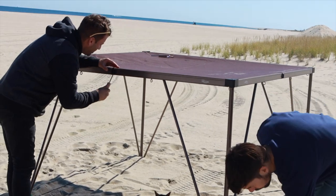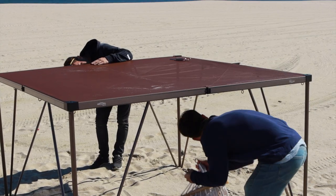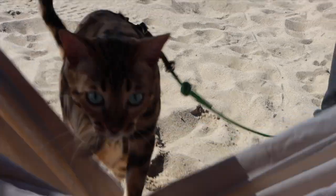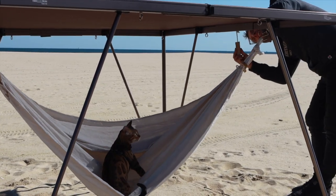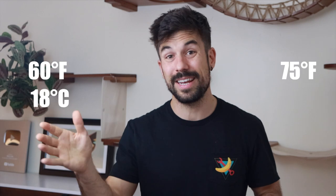Tip 3: Beware of the weather. Both excessively cold or extreme heat can be dangerous temperatures for your pet. Your cat will be more comfortable in temperatures between 60 to 75 degrees Fahrenheit, or between 18 and 24 Celsius. Colder or warmer temperatures than that are going to make the experience hard for both you and your cat.